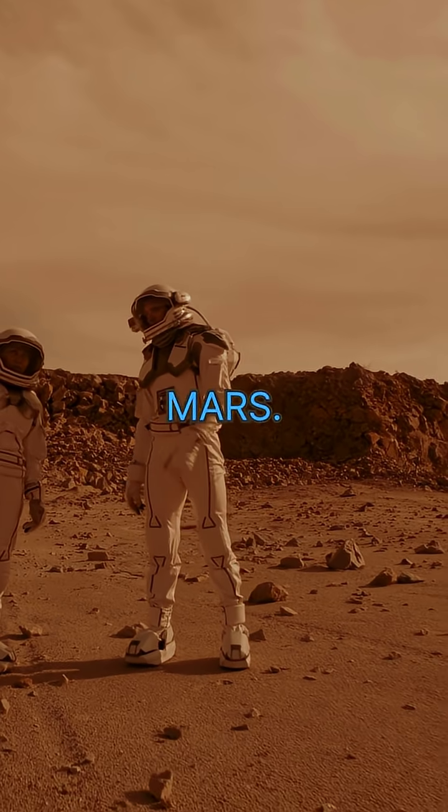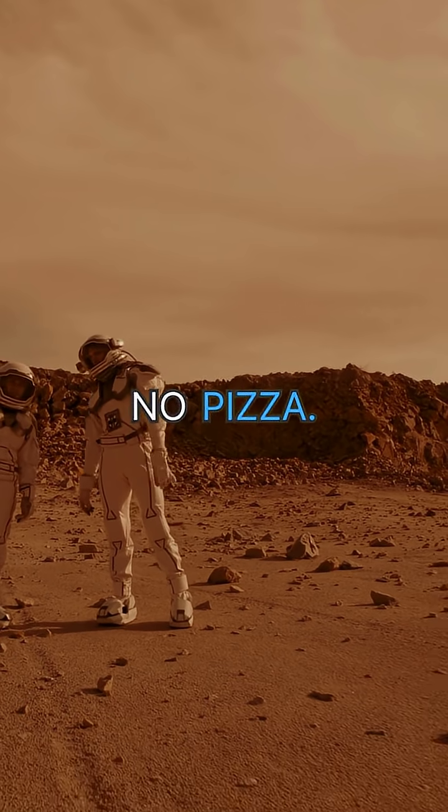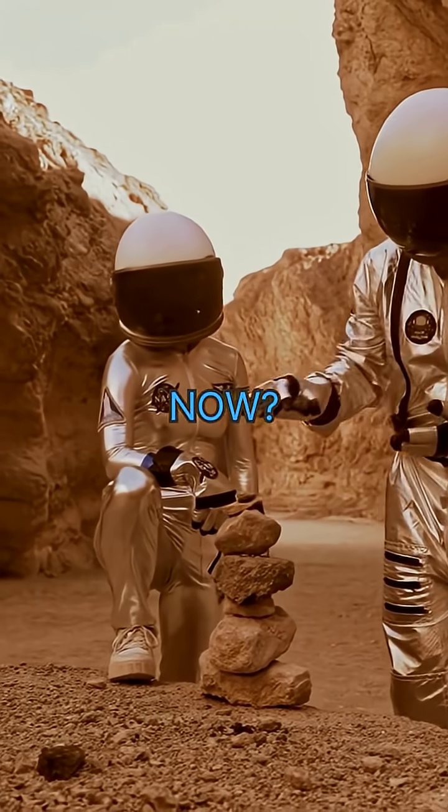So, you're stuck on Mars. No Wi-Fi, no pizza, no oxygen. What now?